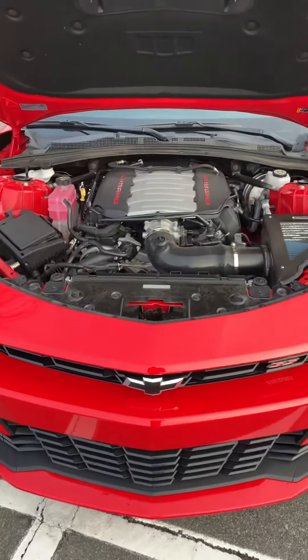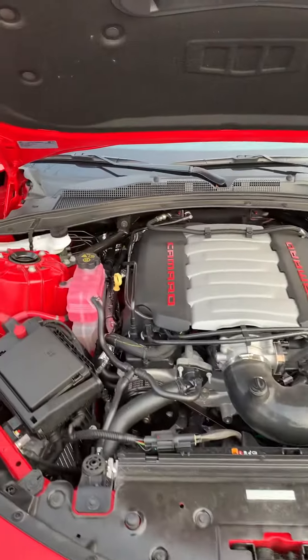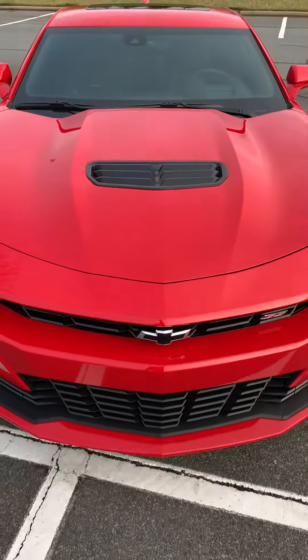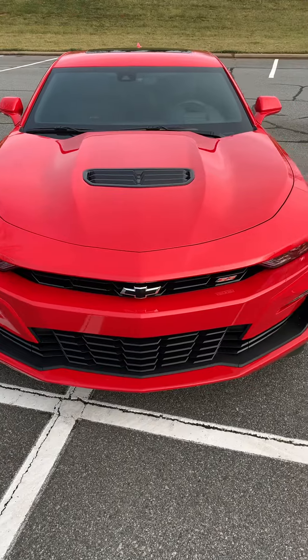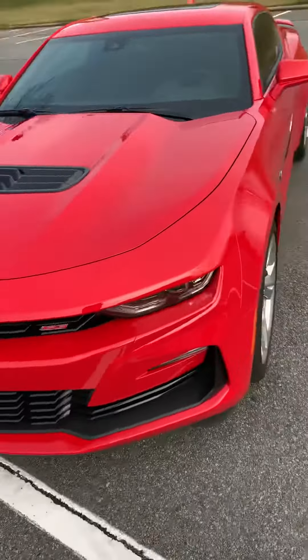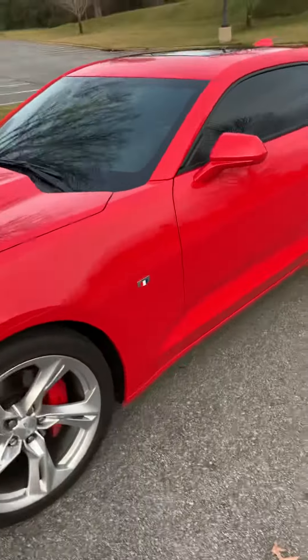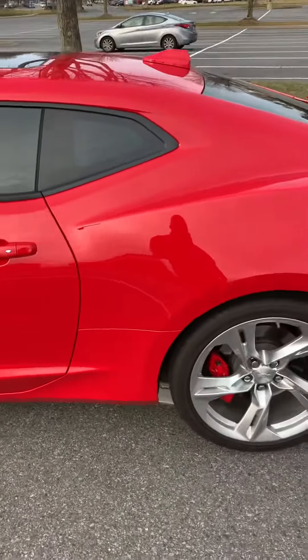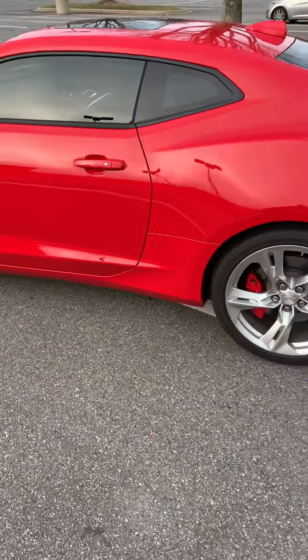Just wanted to show you, like I said, the 2020 Chevy Camaro. You can see the scoop in the hood there. And just to give you an idea of what she sounds like, I'll go ahead and crank her up from the outside.